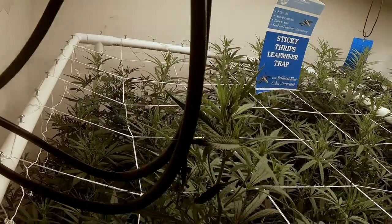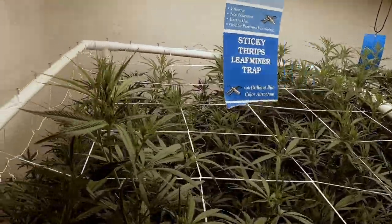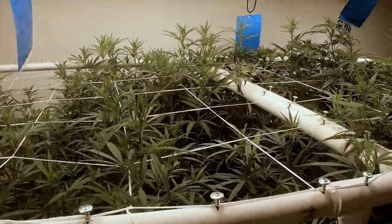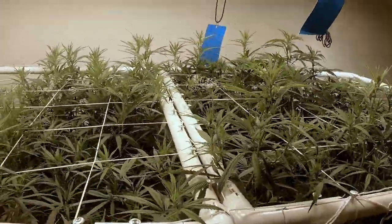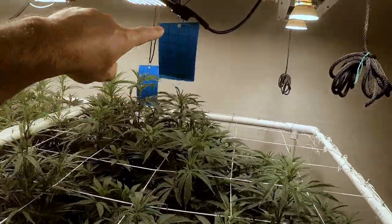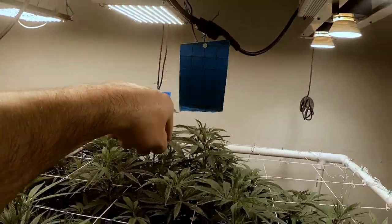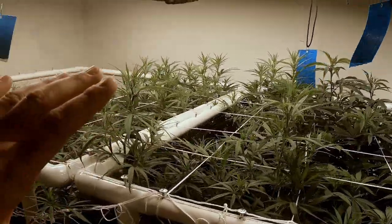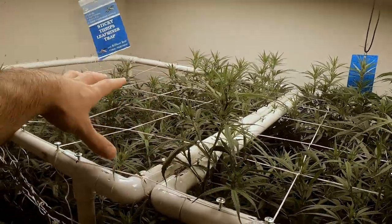You can see they're already getting up there. These are just starting week two of flower. And you can see the blue sticky traps — those are for the thrips that we were finding in here. So far, no thrips over here, and no thrips right here either, which is another blueberry. They don't seem to like the blueberry plant.